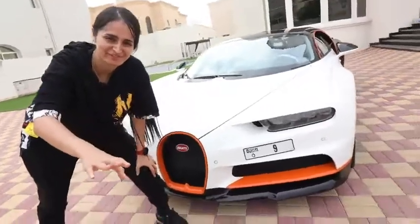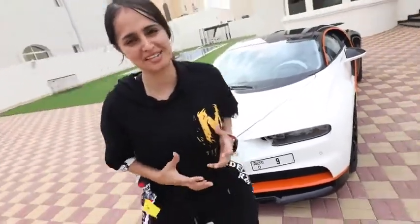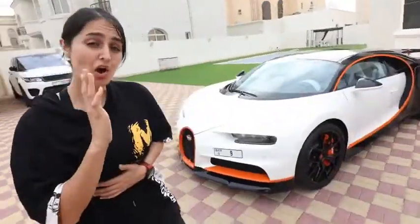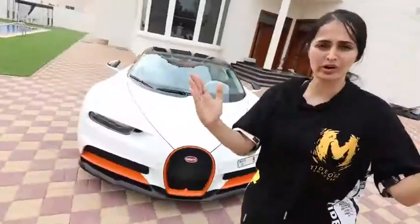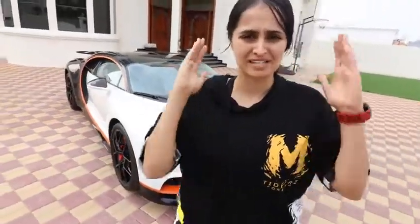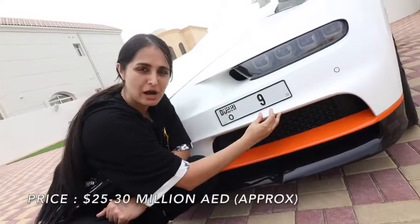The Bugatti Chiron is in the house right now. I'm actually kind of shocked — I'm really speechless. Here we have some of the most expensive, craziest plate numbers in the world. They are investments, which means if you buy one you can actually make money off these plates. The shorter the plate number, the more expensive it gets, and here is what determines how expensive the plate number is.